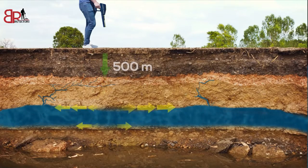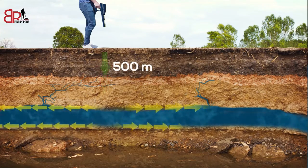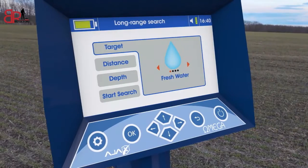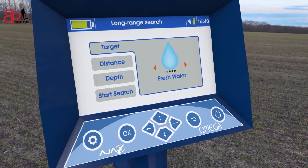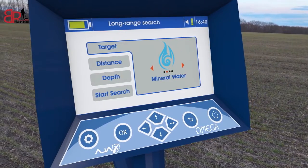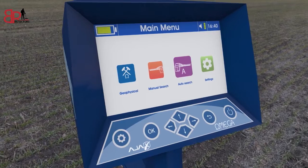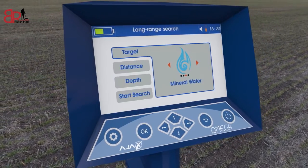Omega can reach depths of up to 500 meters underground, covering areas of 1000 square meters. It can discriminate between discovered water types: fresh, salty, or mineral. The device operates with three advanced and highly accurate research systems.